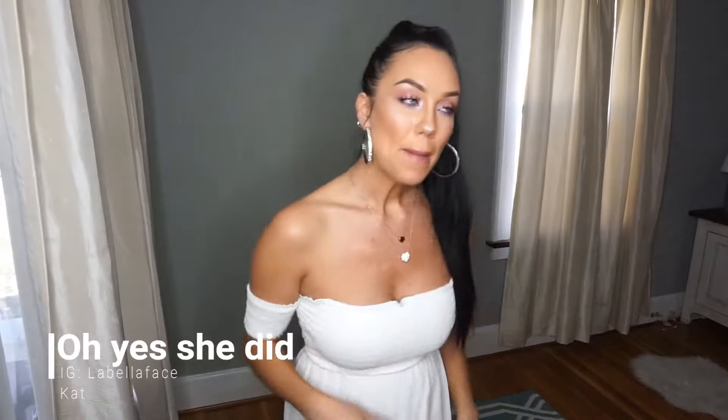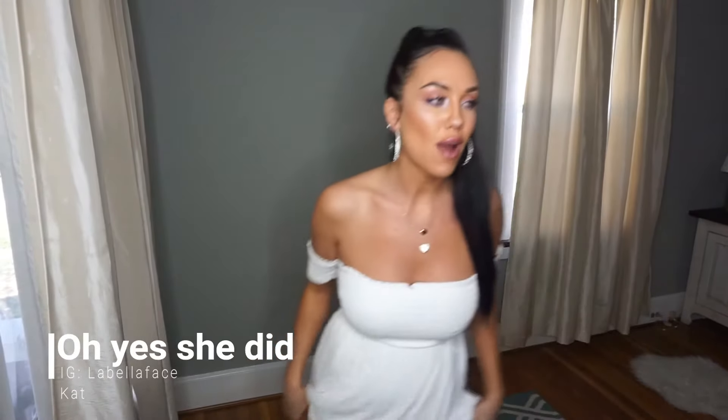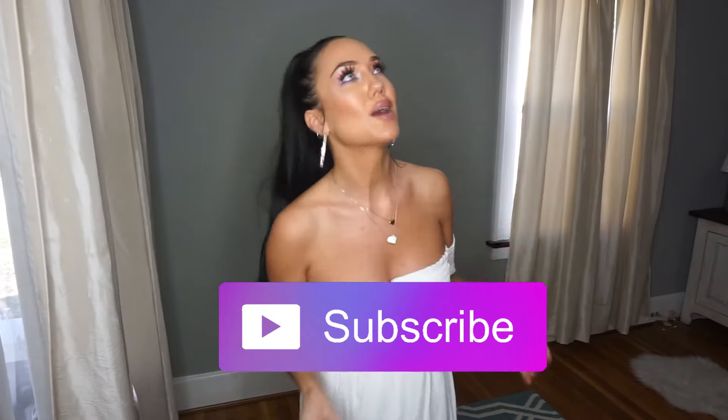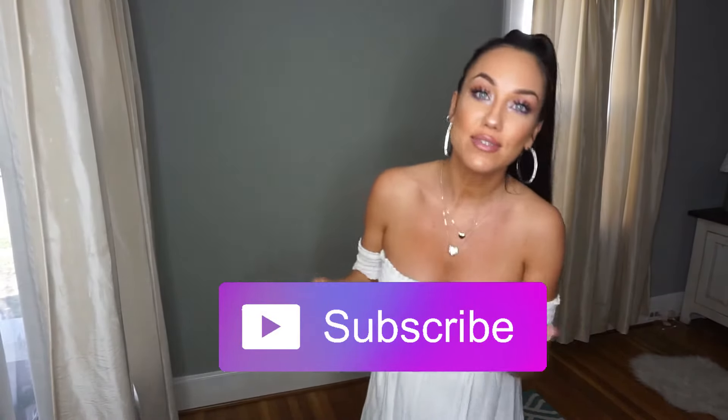Hey, how's everybody doing today? Thank you for tuning in to my channel, it's called Oh Yes She Did. My name is Catherine with a K. Please subscribe if you haven't done so yet because you're missing so much — you need me in your life. It wasn't complete but now that you got me, don't lose me. Today I'm going to do another lookbook for you. I did one previously and it seemed to be a hit, it was definitely a success.